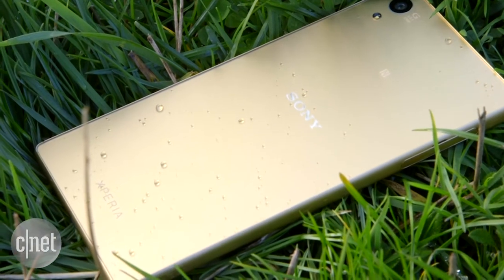The Z5 has the same waterproof thing that we've come to expect from all of Sony's Xperia Z range of smartphones. However, Sony now says that this isn't actually submersible in water, but rather its waterproofing is there to help keep it safe from spilled drinks or, appropriately enough, from the rain.